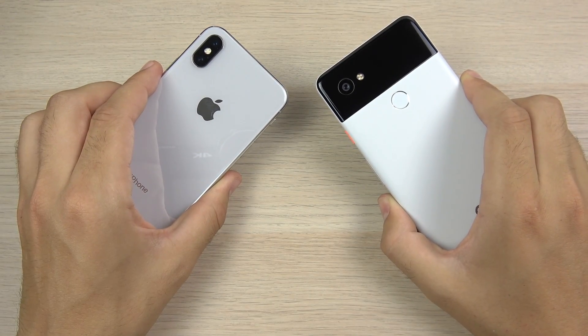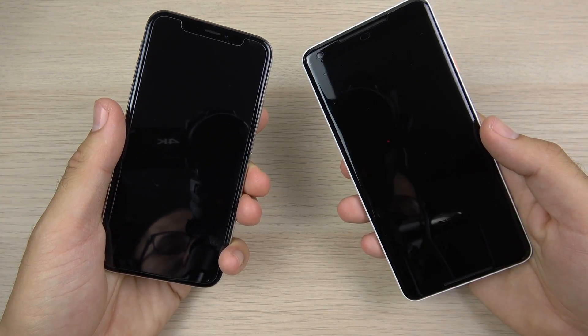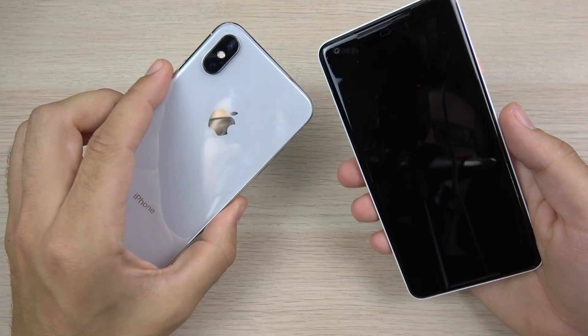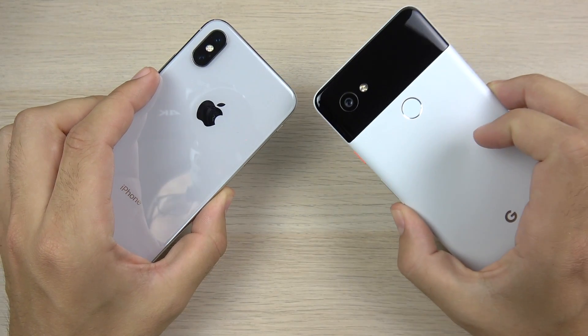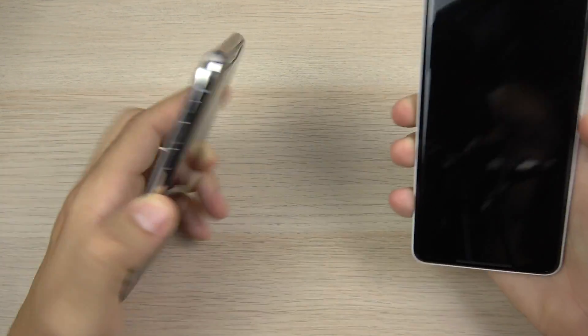Nick here helping you to master your technology, and welcome to iOS 12 versus Android 9 Pie speed test. In this video we're going to speed test these two, representing them on the best phones you can — the iPhone 10 at the current moment and the Pixel 2 XL.